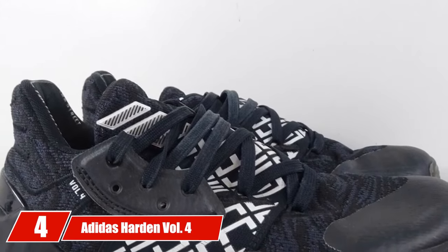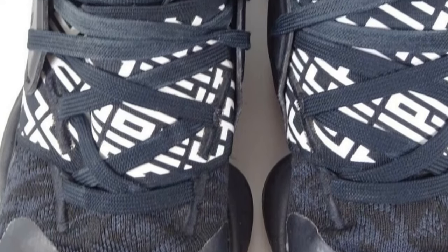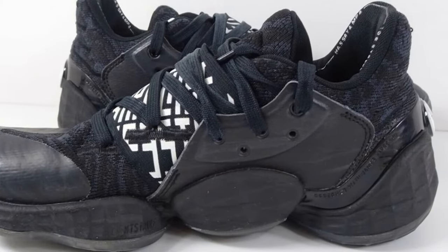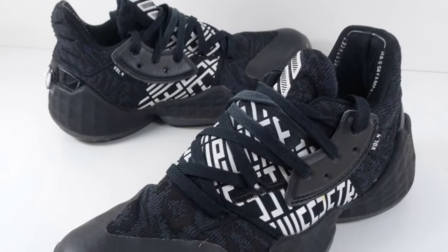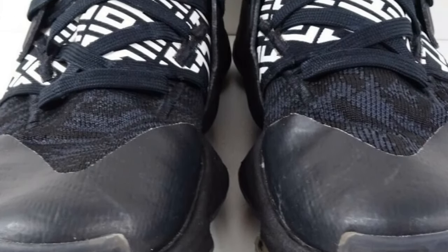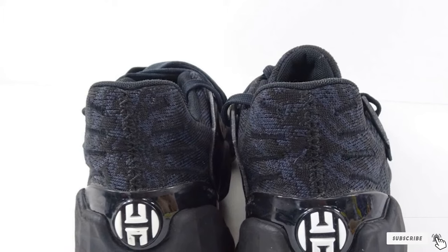Next at number 4 we have the Adidas Harden Vol. 4 Shoes for men. This lightweight shoe makes it easy for the player to run at remarkable speed with the required traction. The shoe was designed by observing the game moves of American basketball player James Harden, best known as the best shooting guard and most prolific scorer in the NBA. The Harden Vol. 4 is designed to keep the player energized in the last quarter of the game, features a unique lacing system for a locked-down feel, a rubber outsole, and textile lining. It uses light-strike cushioning instead of the previous boost cushioning.